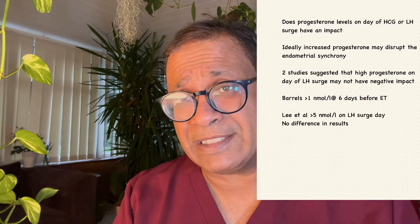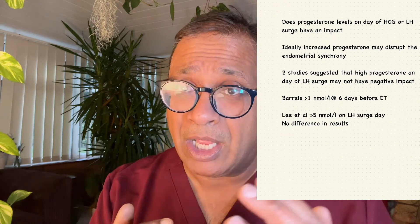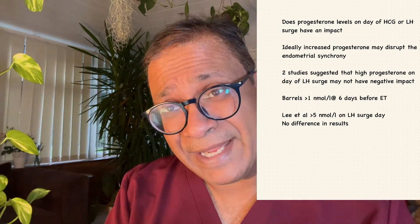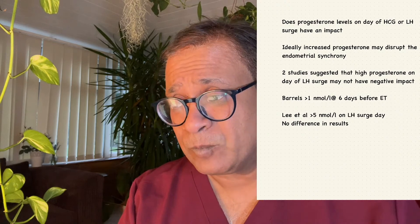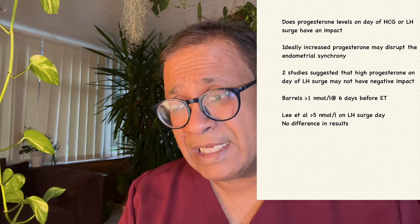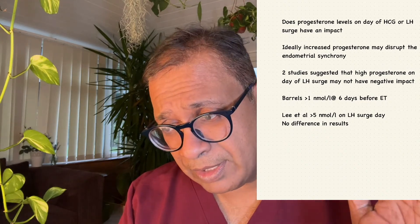Now, regarding progesterone — if you see a progesterone increase on the day of HCG or LH surge, we might think there would be an asynchrony between the endometrium and implantation. However, two studies have looked at this and both suggest that high progesterone on the day of LH surge does not have a negative impact. One study found progesterone more than 1 nanomole per liter six days before embryo transfer had no negative impact, and another suggested more than 5 nanomoles on the day of LH surge made no difference.